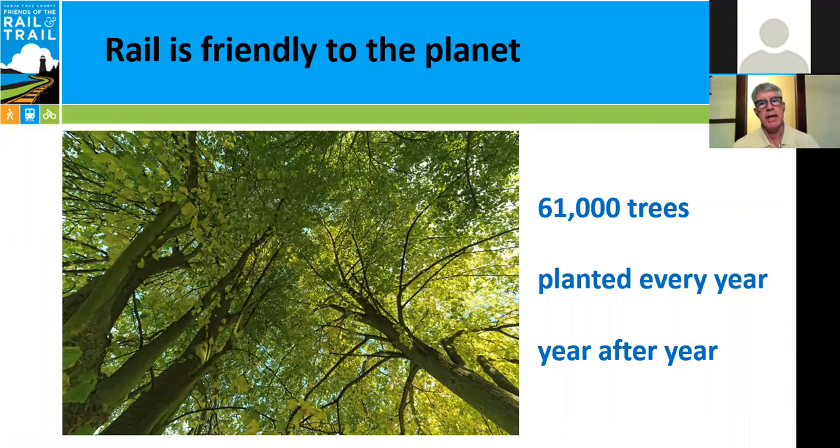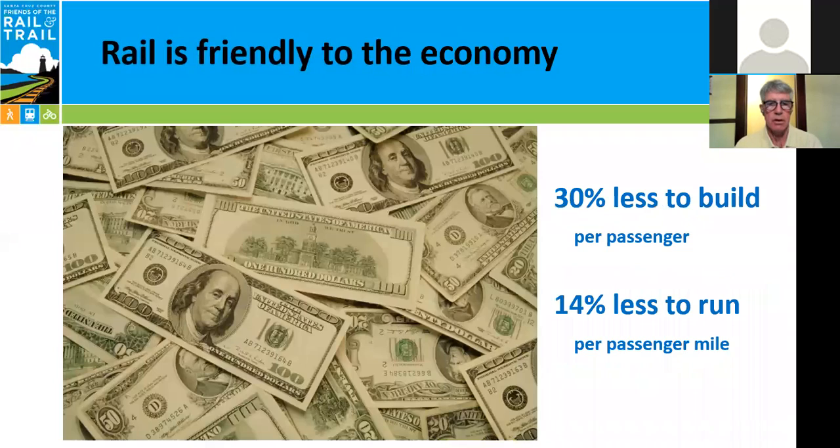Rail is also very friendly to the planet. The difference between passenger rail and bus on the corridor is about 10 metric tons of CO2 per day. It doesn't sound like a lot, but when you add that up over the course of a year, that's the equivalent of planting 61,000 one-inch diameter trees every single year and growing them for 10 years — and that's every year, year after year. We think that's basically a forest of carbon scrubbers and a huge advantage of rail over bus.